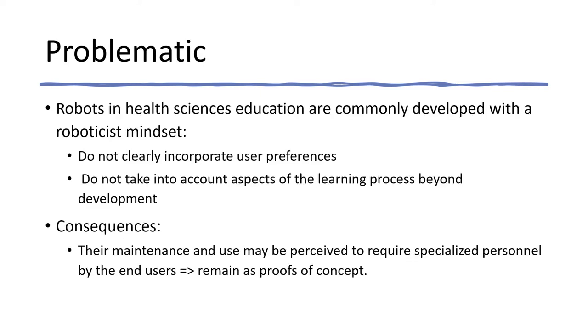Recent studies show that although there are documented benefits of the use of robots as teaching tools in health sciences education, further non-robotic-focused research needs to be done in order to foster the inclusion in the curricula of health sciences professionals. That is, if robots in health sciences education are developed with a roboticist mindset, without clearly incorporating user preferences and aspects of the learning process beyond development, they usually remain as proofs of concept. It is necessary to analyze how robotic technology should be developed to make it more flexible and usable to support both teaching and learning processes in health sciences education, as users are not necessarily well-versed in how to use it.